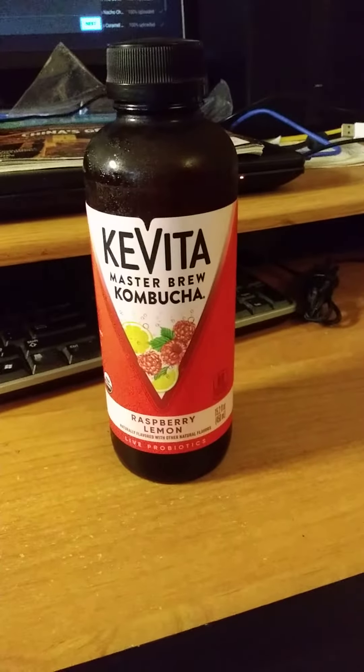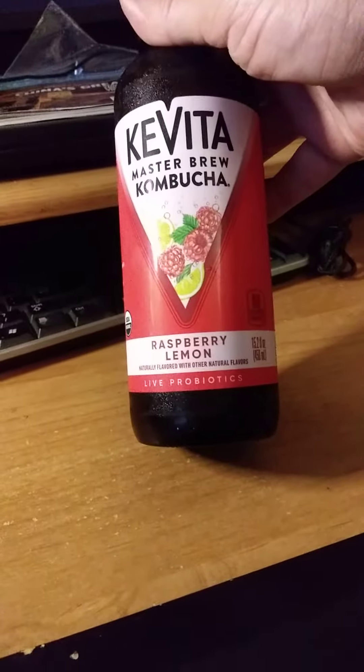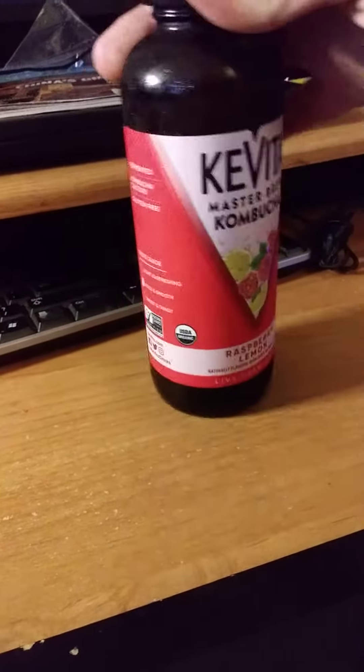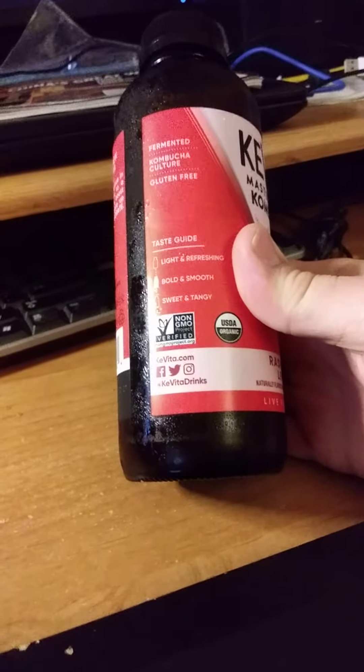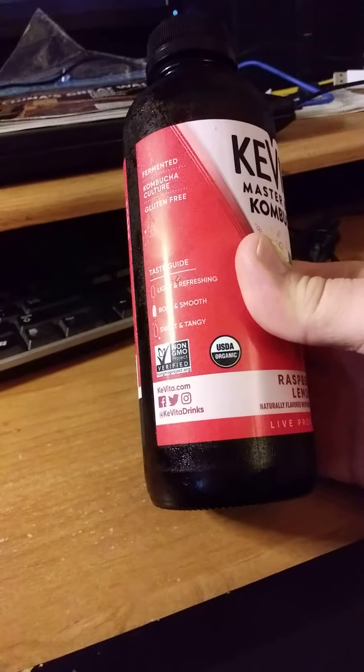This review is of Kavita Master Brew Raspberry Lemon Kombucha. It's naturally flavored with other natural flavors, USDA organic. It's a live probiotic, non-GMO, bold and smooth taste — I hope so — and fermented and gluten-free.